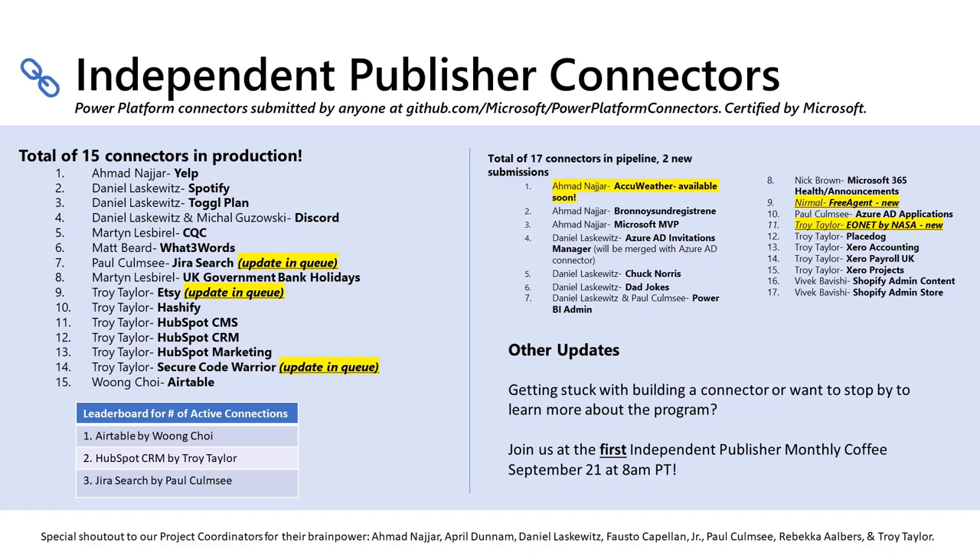We still have Airtable, HubSpot CRM, and JiraSearch as the top three most used independent publisher connectors. Airtable actually has more than 200 connections, which is fantastic. We're really happy to see this.